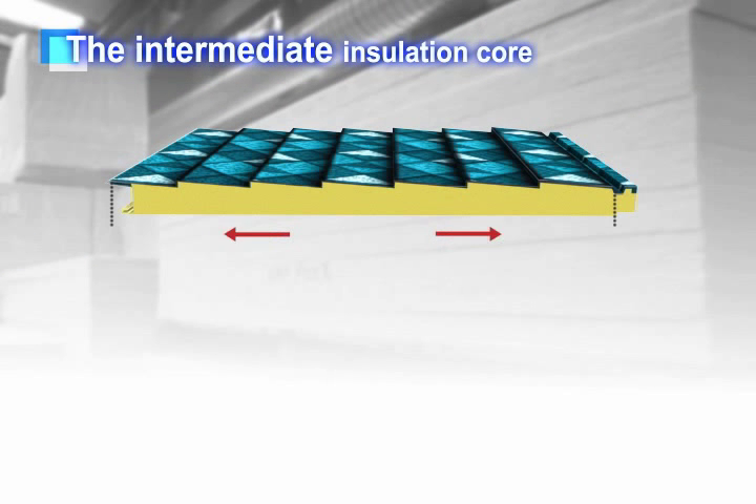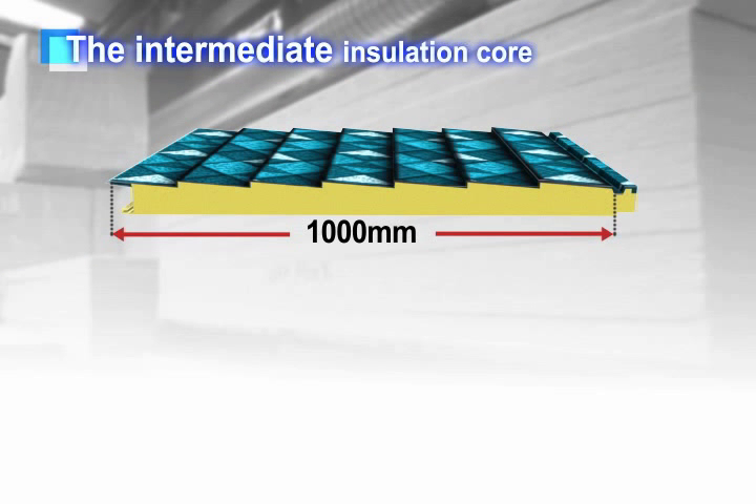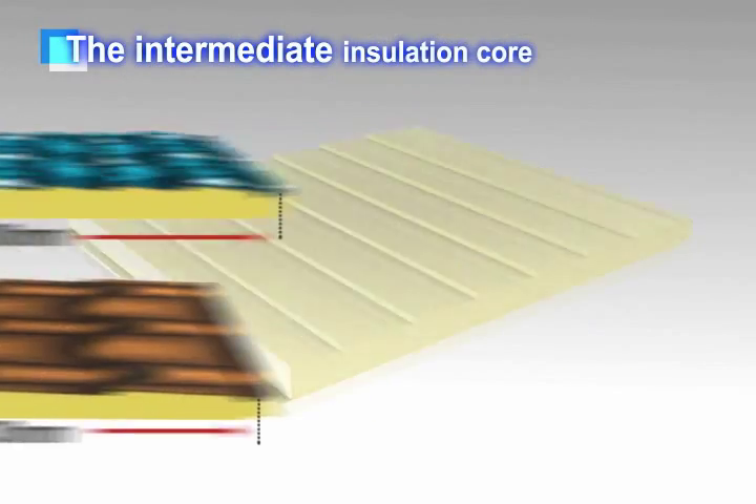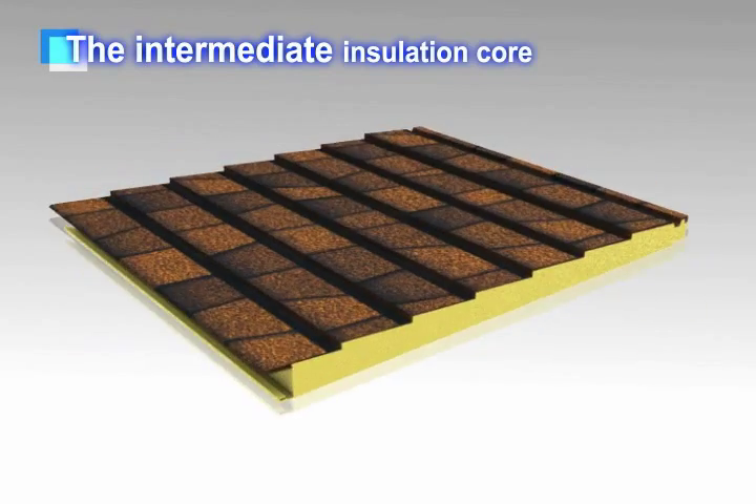As for the DS shingle, a product with a 1000 mm effective width and also a 730 mm effective width are provided to enhance the utilization.